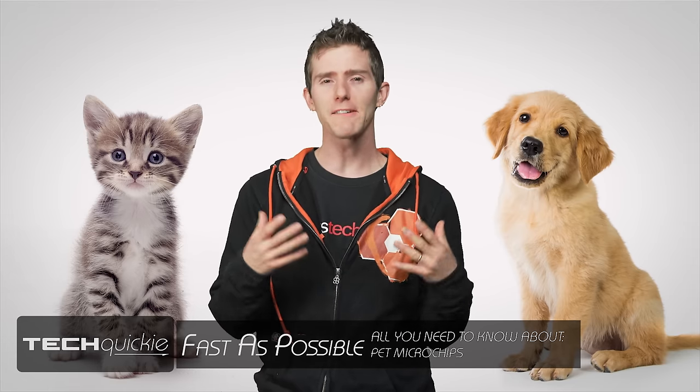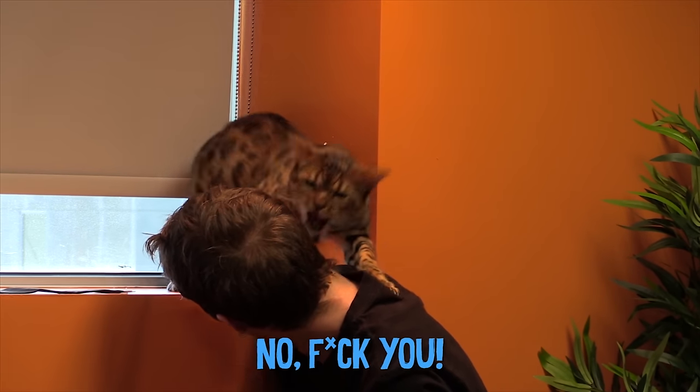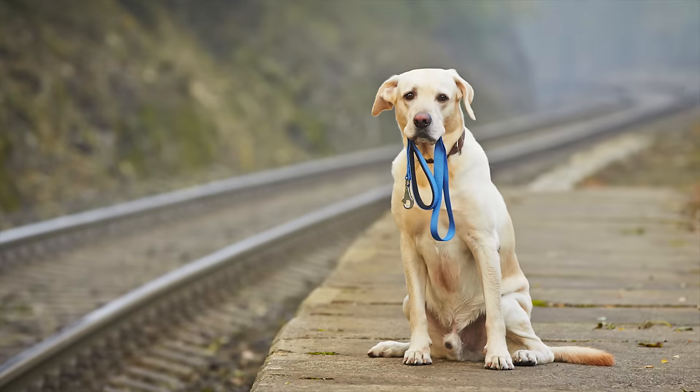Lots of folks treat their pets like family. And why not? They're better conversationalists than anyone in my family and you don't even have to pay to send them to college. But unlike — or perhaps exactly like — humans, their natural curiosity can often lead them to stray too far from home without knowing how to get back.